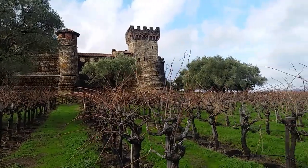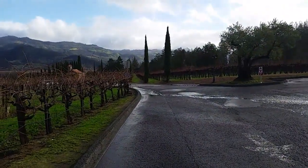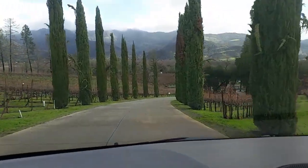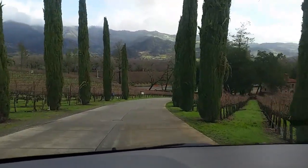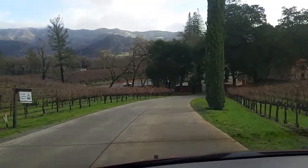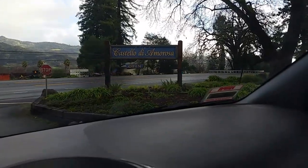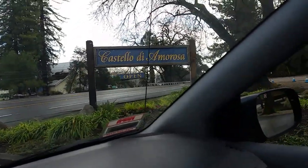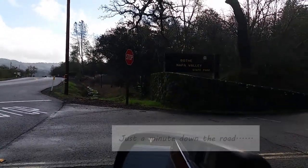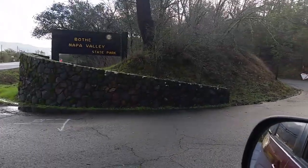Well, I've walked all around it and I'm loving these green hills and the nice cool weather. I'm on my way to the local state park. And here we are at Bothe Napa Valley State Park, a very nice place to go hiking.